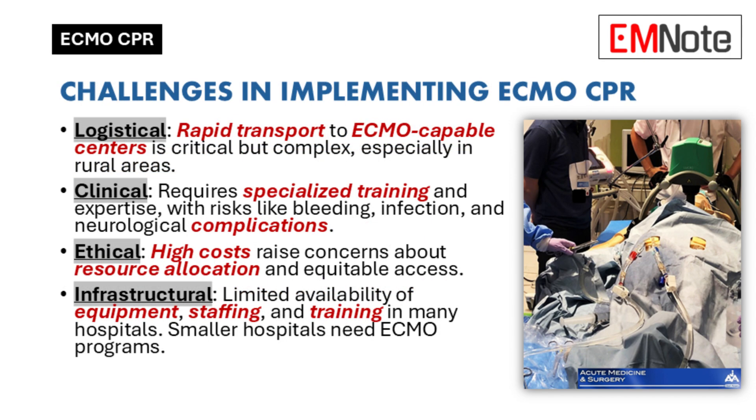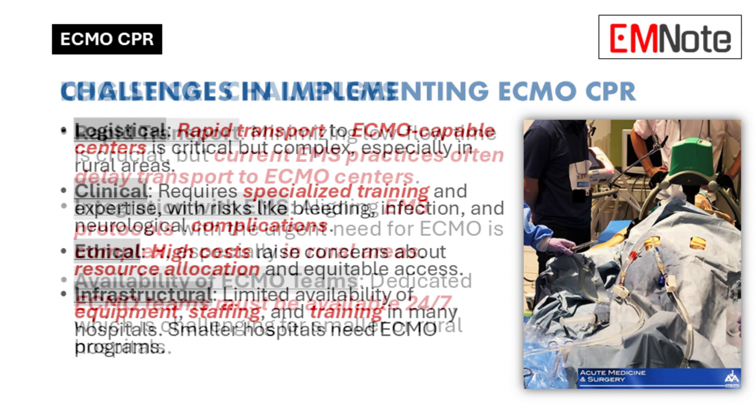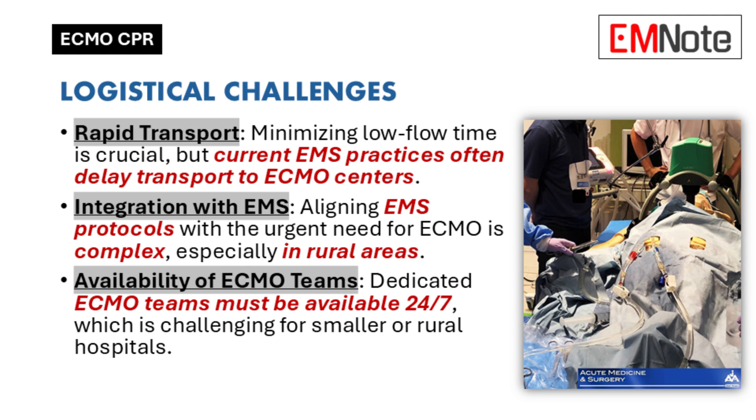With all its potential, ECMO CPR still has challenges. Logistics are a big one — ECMO requires specialized equipment and expertise, and patients often need to be transferred to specific centers that can handle it. That's a huge issue in rural areas. Rapid transport is absolutely critical because the longer the delay, the lower the chances of success. It's a race against time.